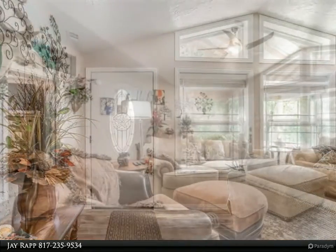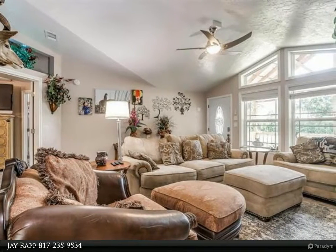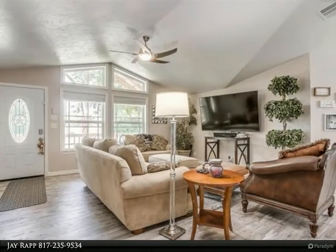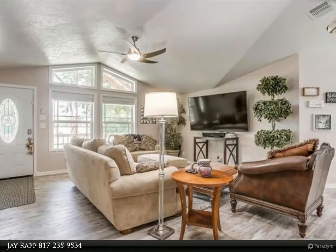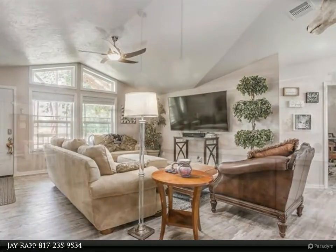This home is full of unique features. The master bath offers a fireplace, separate shower with rain feature shower, and an enormous master closet. Open concept living with quartz countertops and breakfast bar. Split bedroom floor plan.